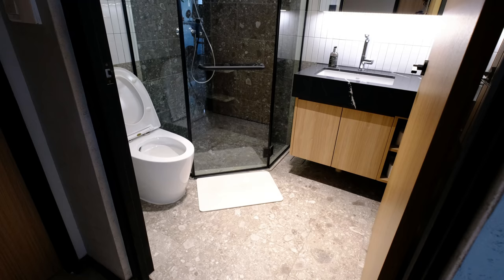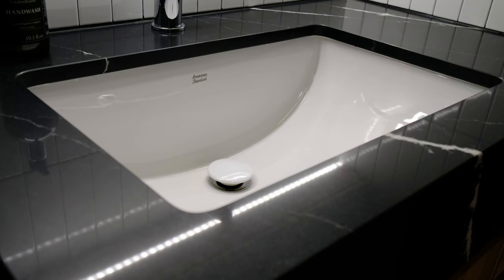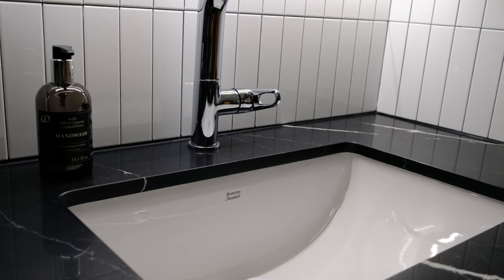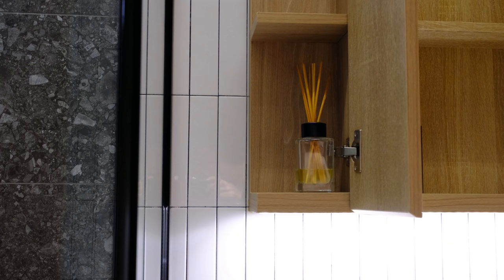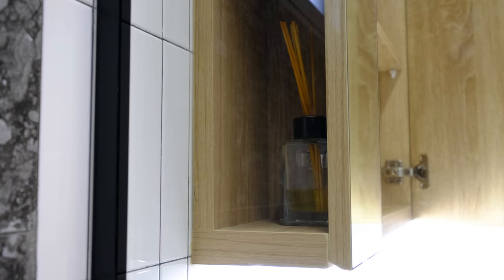We decided to replicate the exact same theme in our common bathroom. The darker Tazio tiles provide a visual separation between the wet and dry areas. We love how well the old school mini rectangular white tiles matched with our Italian grey Tazio tiles. The mirror cabinet is designed slightly differently to allow us to hide away our fragrance diffuser at the side, where the open shelf allows the scent to diffuse around the toilet.